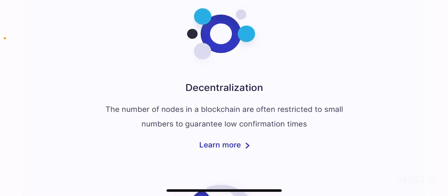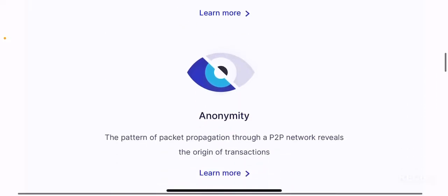Decentralization: the number of nodes in a blockchain are often restricted to small numbers to guarantee low confirmation times. This is also the case for Bitcoin, the largest blockchain in the world. There are concerns that the Bitcoin blockchain is not decentralized enough, in that many of its miners are concentrated in China or a specific geographical location. Marlin Pond aims to address this issue.